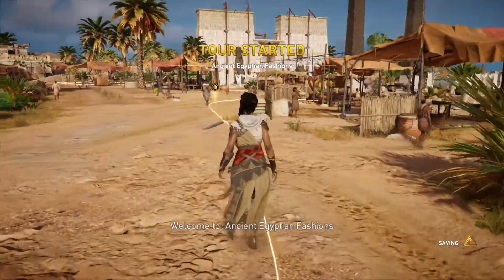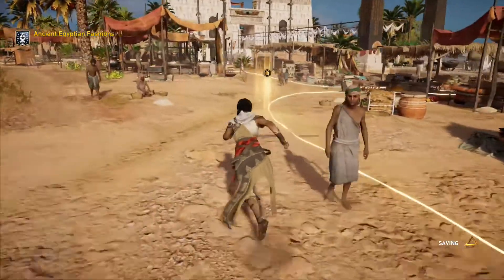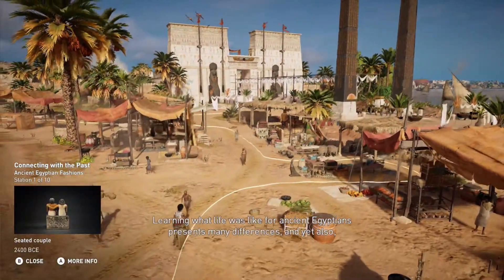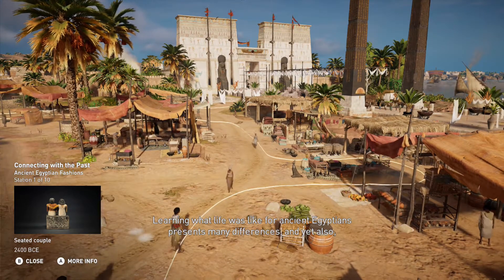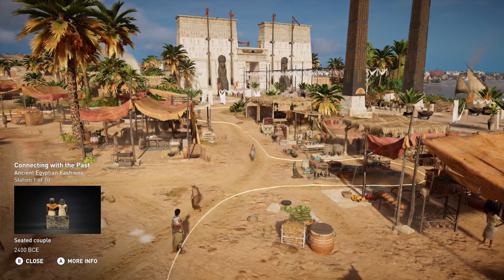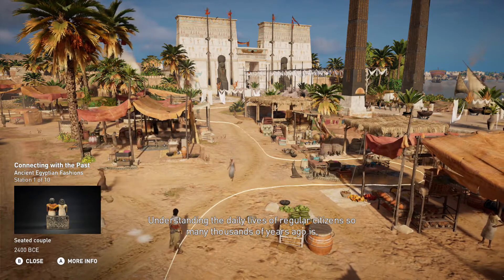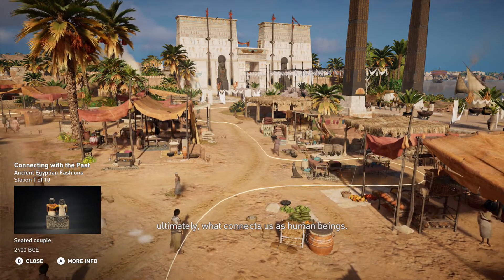Welcome to Ancient Egyptian Fashions. Learning what life was like for ancient Egyptians presents many differences, and yet also surprising similarities to how people might live today. Understanding the daily lives of regular citizens so many thousands of years ago is ultimately what connects us as human beings.